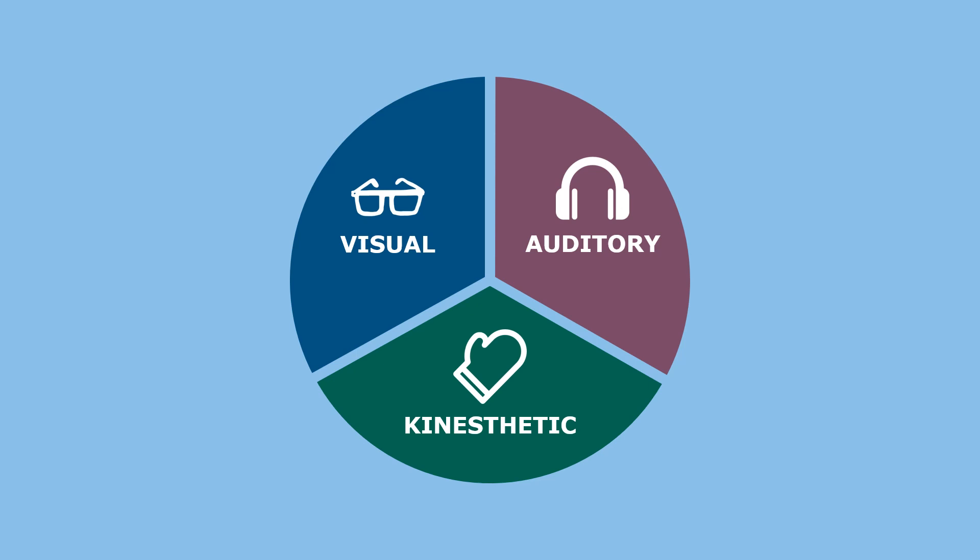Three distinct learning styles are visual, auditory, and kinesthetic. Visual learners like to see things, while auditory learners simply learn better by listening, and kinesthetic learners best acquire new skills and knowledge by doing something. Although everyone learns in all styles, each person usually has a dominant learning style.